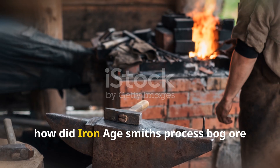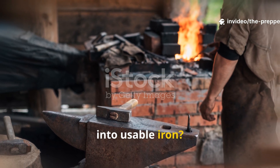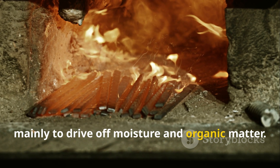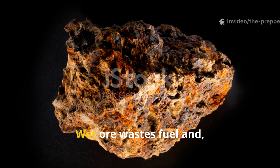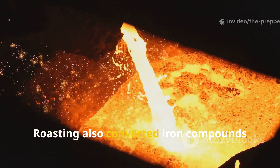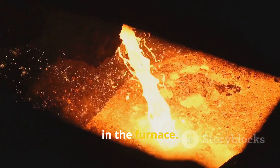How did Iron Age smiths process bog ore into usable iron? The process began with drying and roasting the ore, mainly to drive off moisture and organic matter. This step really mattered — wet ore wastes fuel and lowers the bloom quality. Roasting also converted iron compounds into forms that reduced more efficiently in the furnace.